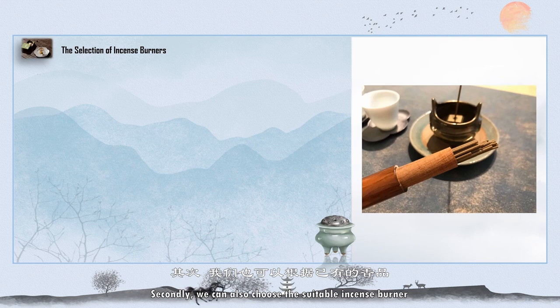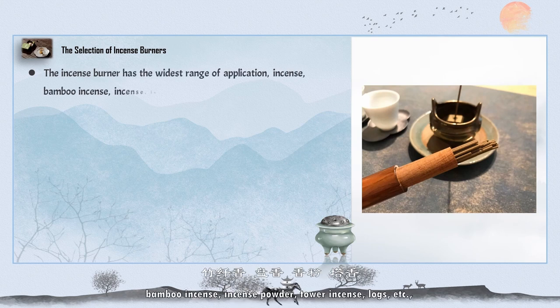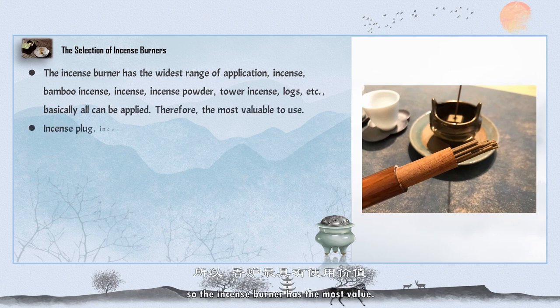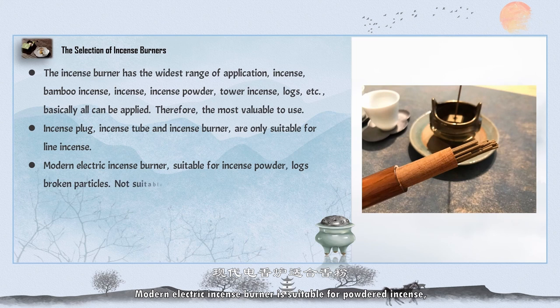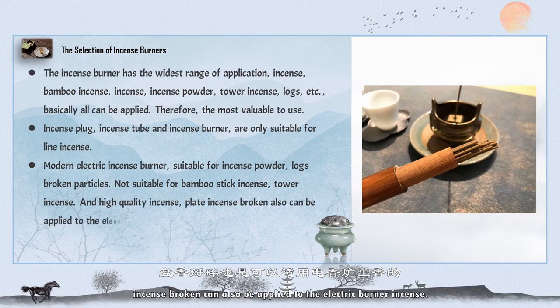Secondly, we can also choose the suitable incense burner according to the existing incense products. The incense burner is suitable for incense, bamboo incense, incense powder, tower incense, lox, etc., and its range of application is very wide, making it the most versatile. Incense plugs and incense holders are only suitable for wire incense. Modern electronic incense burners are suitable for powdered incense and raw wood fragments, but not suitable for bamboo stick incense, tower incense, or high-quality incense coils. Broken incense can also be applied to the electric burner.